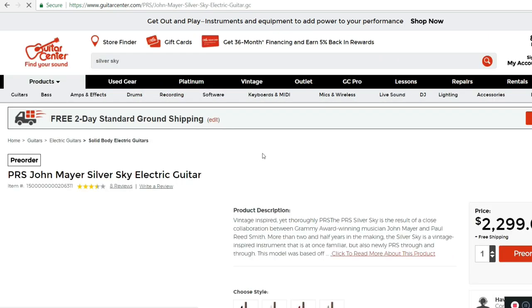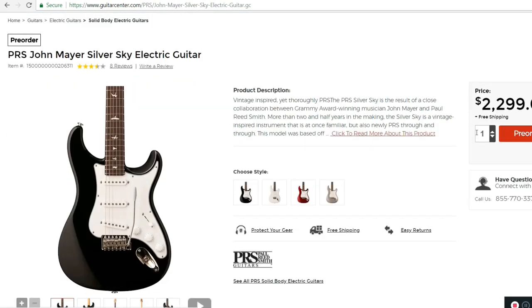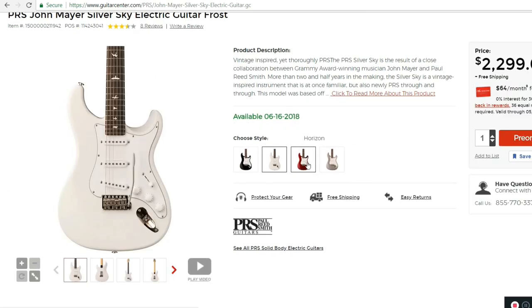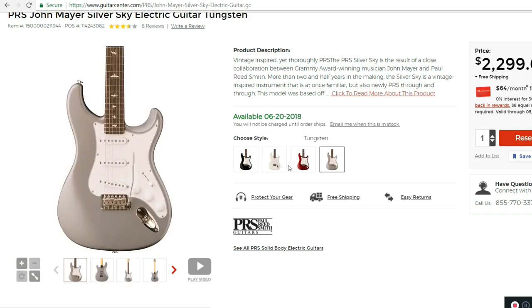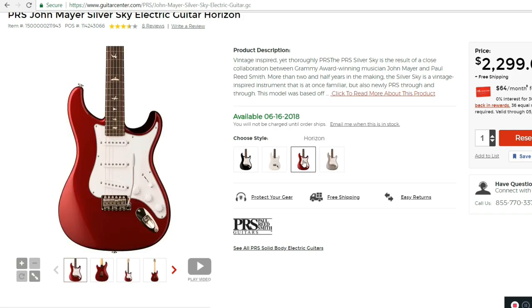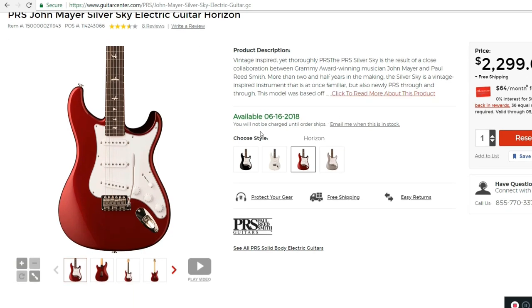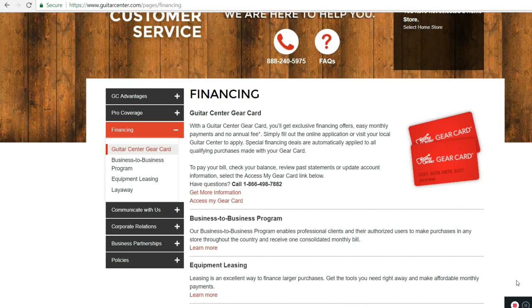If you want to get that John Mayer Silver Sky electric guitar, that's $64 a month for 36 months. That's three years to pay off this guitar — that's wonderful.